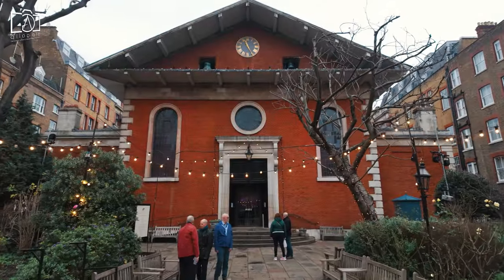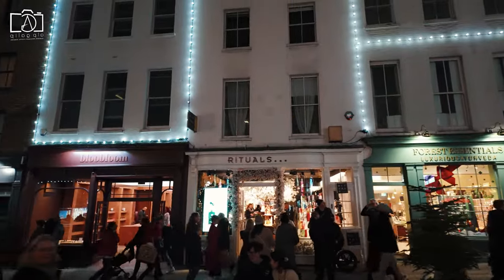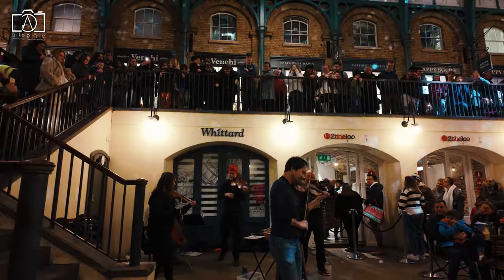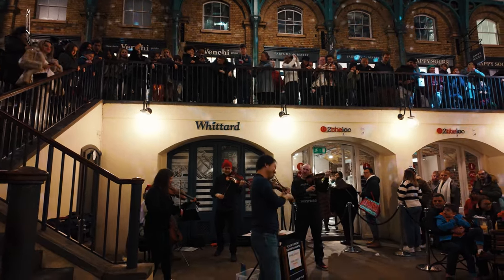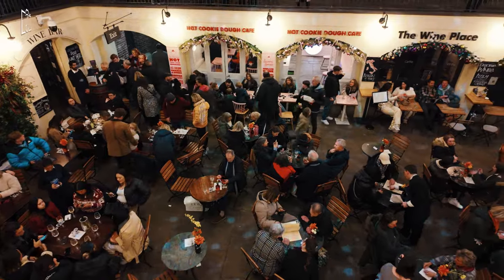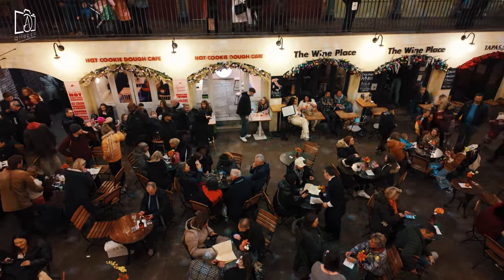Around Covent Garden, there is an abundance of activities to suit all interests. Shoppers can indulge in the diverse array of boutiques and the iconic market, offering everything from designer brands to unique handicrafts. For theatre enthusiasts, the area is a goldmine, with the Royal Opera House and several other theatres presenting a variety of performances, from ballet to West End shows. Food lovers can explore a range of dining options, from quaint cafes to upscale restaurants, offering a taste of both local and international cuisines.